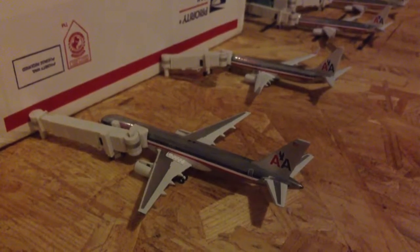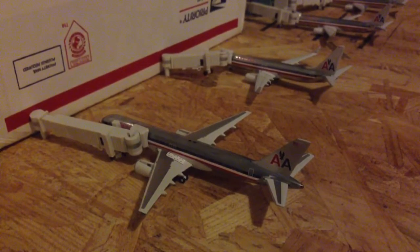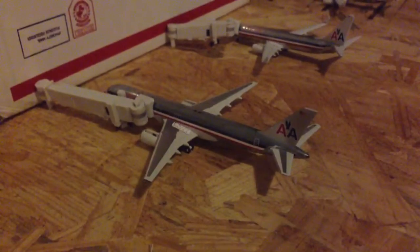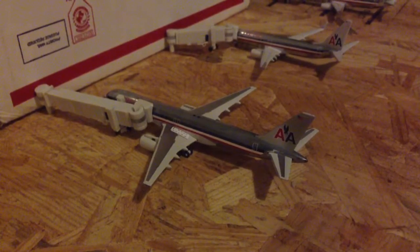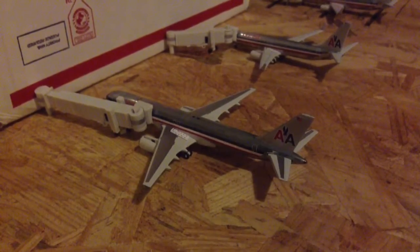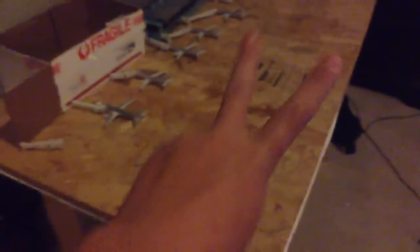Hello YouTube, welcome back. The quality might be better because I'm using YouTube capture to record. Sorry about the background noise, so let's just get to the update.